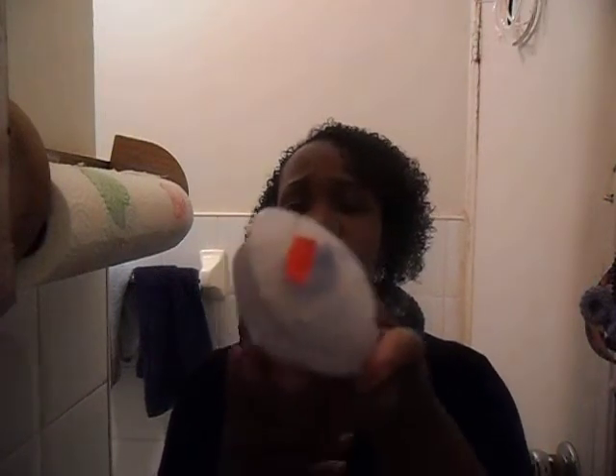This is White Rain Naturals Conditioner. I have been strictly on Tresemme Naturals, probably from January to now, maybe a little bit of VO5, but I have been strictly on Tresemme. And I was like, let me try something different. It was $1.29 as you can see and it's 18 ounces.